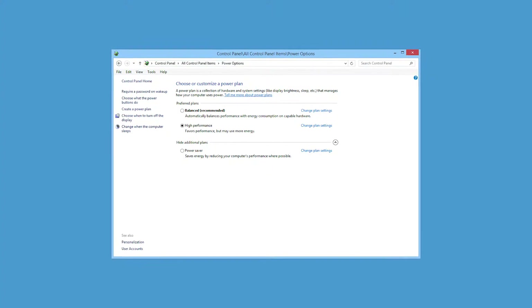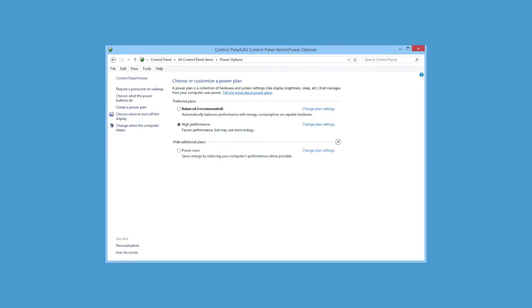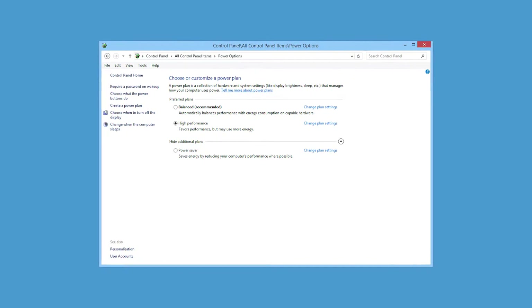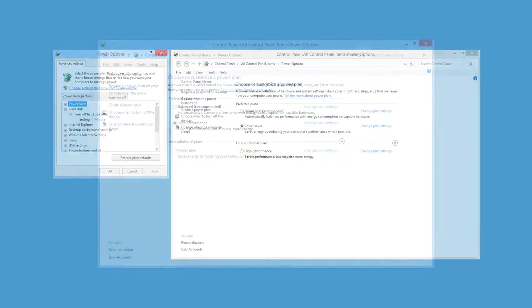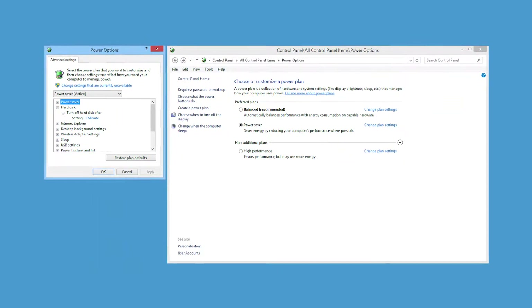The computer power plan can be modified in Windows by launching Control Panel and then choosing the power options. There are three default plans: balanced, power saver, and high performance. Each plan also includes advanced plan settings that can be modified for your specific needs.